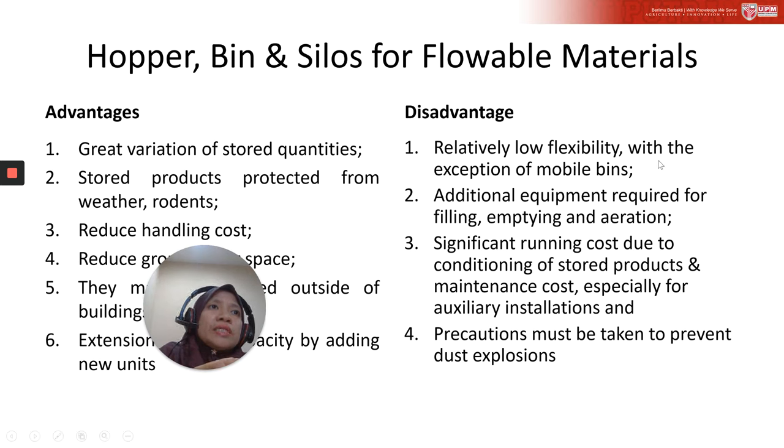The disadvantages include relatively low flexibility, with the exception of mobile bins. Additional equipment is required for filling, emptying, and aeration — for example, a feeder to extract powder from the storage tank. There are also significant running costs due to conditioning of the stored product, maintenance costs, and auxiliary installation. Some powder storage requires a blower to assist particle flow and humidity control inside the tank. For very dry powders, precautions must be taken to prevent dust explosion.